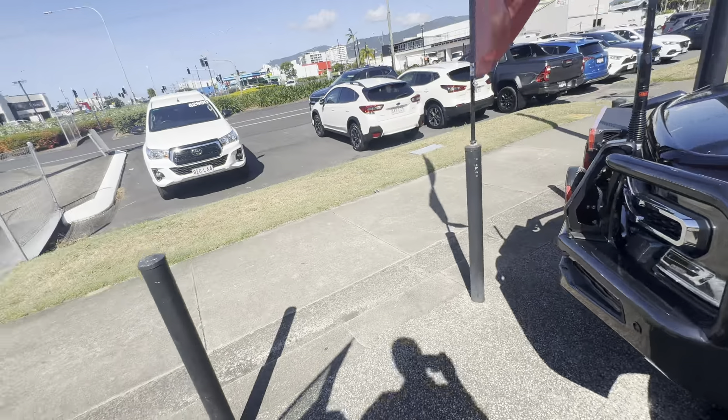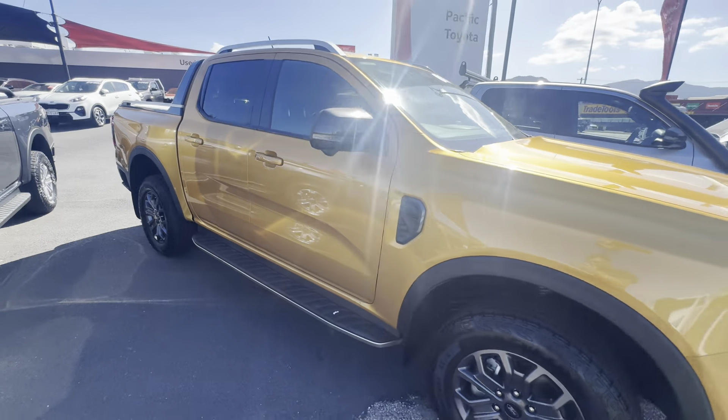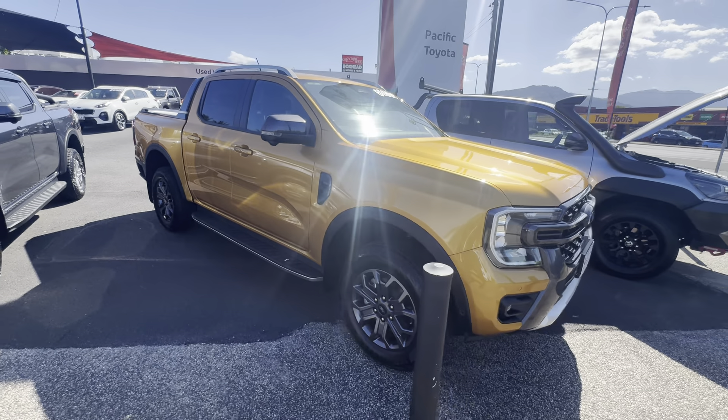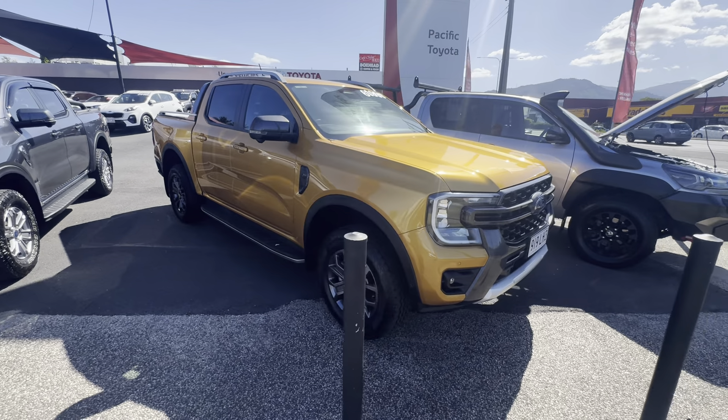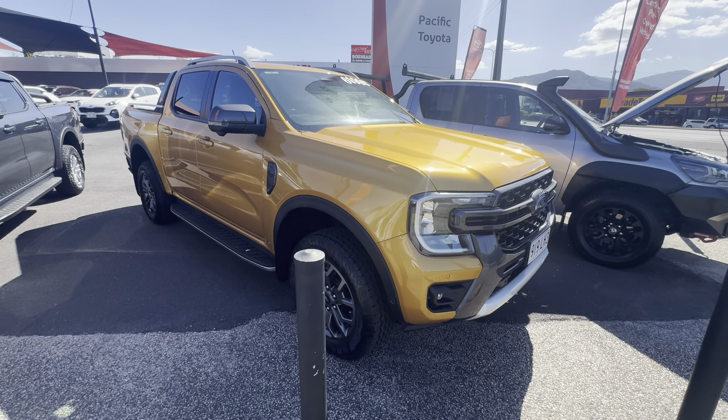That'll basically do my virtual tour. If you have any questions or if I've missed anything, please let me know — I'd love to help you out on the Ford Ranger. It looks absolutely amazing and I hope you've enjoyed the virtual tour. Thanks guys, cheers!